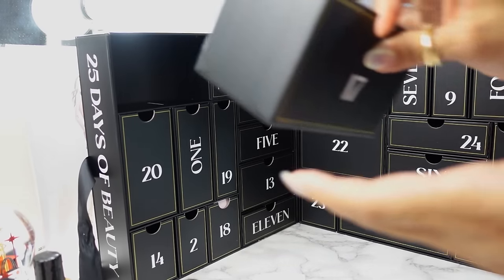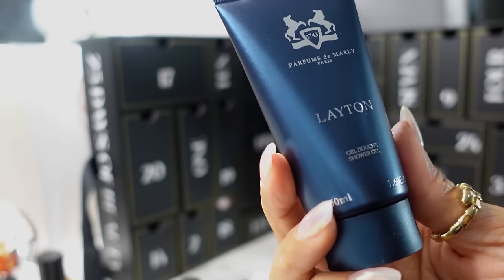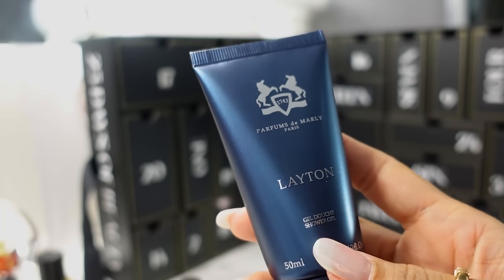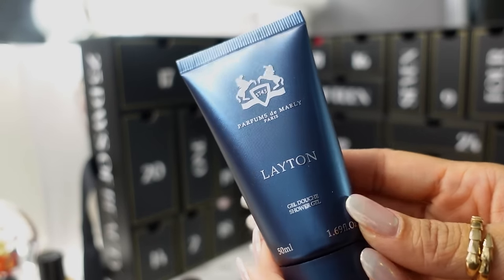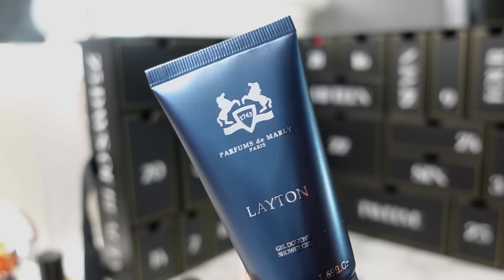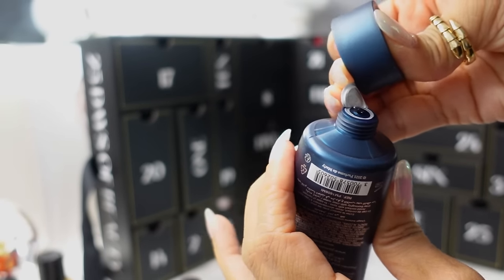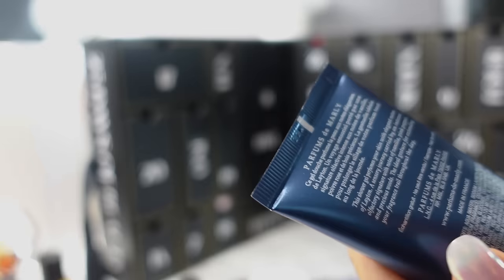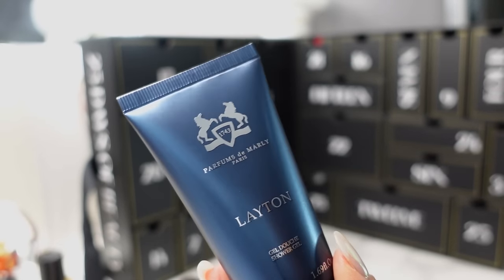Day 17 is up here on the left. This is from Parfums de Marly, their men's collection — the Leighton fragrance shower gel. I love the Delina from Parfums de Marly and have the shower gel in Delina; it smells amazing and I use it when I'm wearing Delina that day. I don't think I've even tried Leighton. I'll give this to my husband. It has an individual foil cap to protect it and smells very woodsy — notes of vanilla, pink pepper, and precious woods.